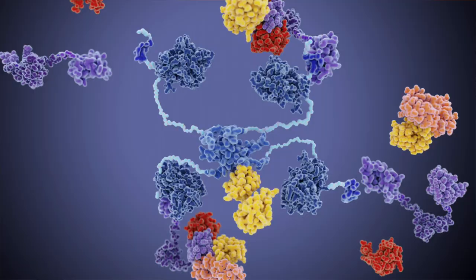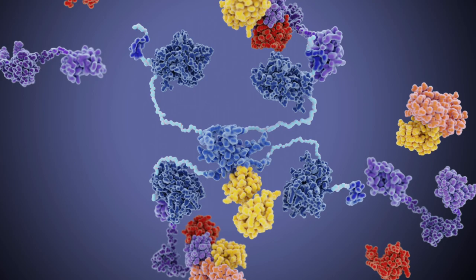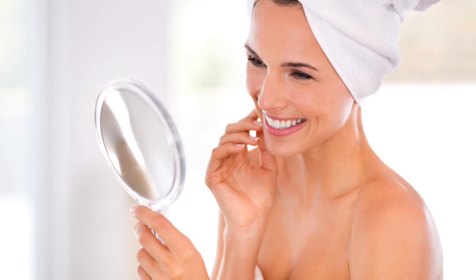And because snail mucin has high concentrations of peptides, including copper peptides, this helps to create healthier skin, improves your collagen production, brightens your skin, helps improve your skin tone, and gives your skin more of a lifted and toned effect. So just to recap all of the beneficial, wonderful things that are in snail mucin for your skin.